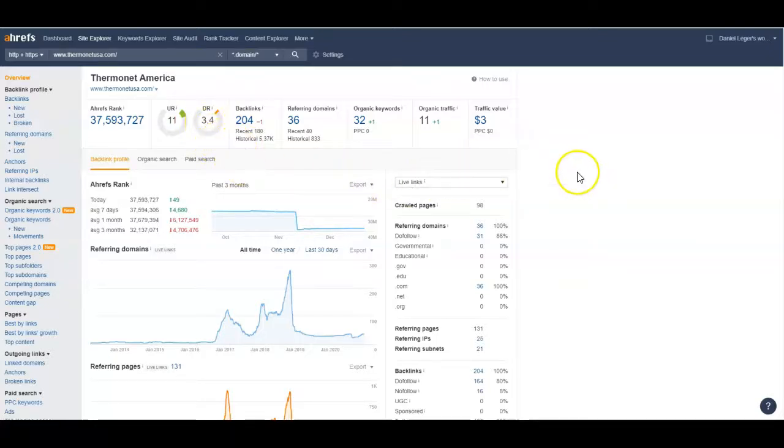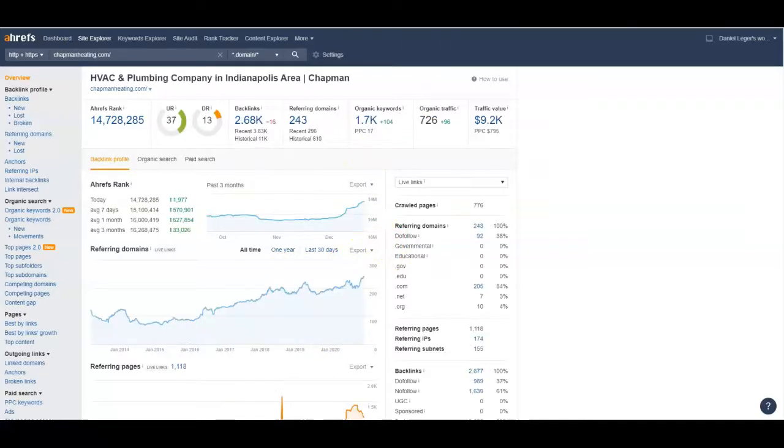I see something happened here where a whole bunch of your referring domains just dropped off — I don't know what happened there, but maybe you can tell me when we have a conversation. Now let's look at your competitor — they're getting 726 people to their site per month. Do you think some of those people might be considering something like underfloor heating? Honestly, I'd never heard of it — I probably would have just gone to someone like Chapman if I was looking for heating.